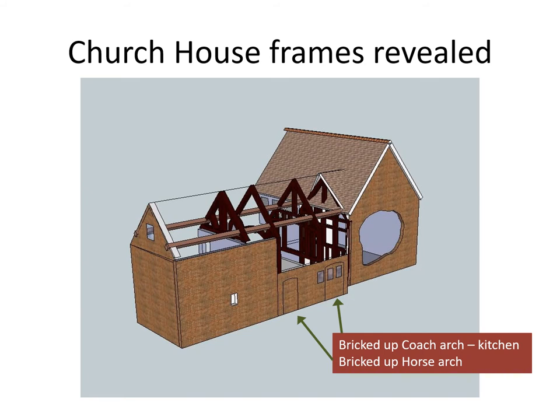Looking from the other side, one can see the bricked-up coach arch where the kitchen windows are now, and the bricked-up horse arch where the horse would come through from the stables into the front of the rectory to be hitched to the coach.